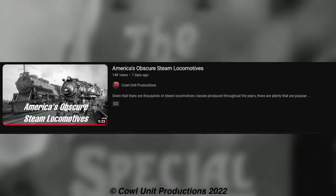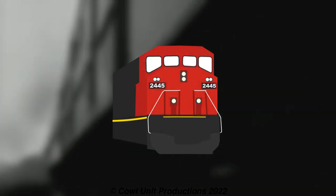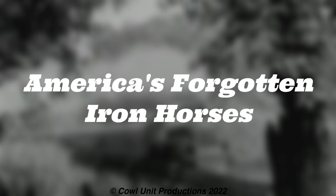Seeing as this video got popular and there's a demand to do more of these, I will now deliver you more! Here is episode 2 of America's Forgotten Iron Horses. Let's get straight into it, shall we?